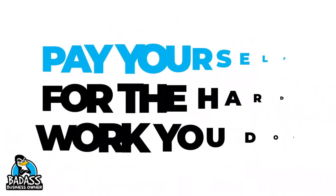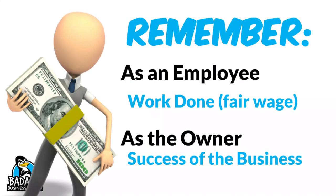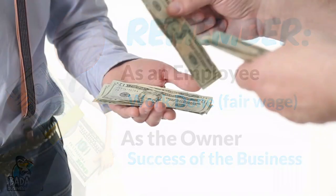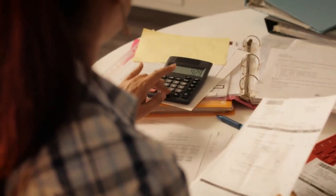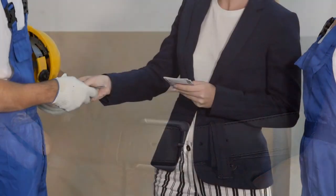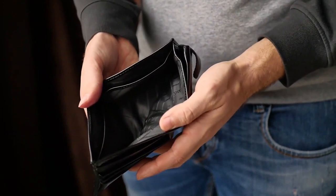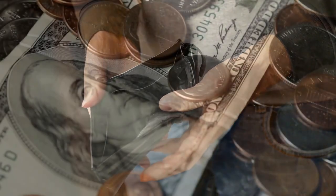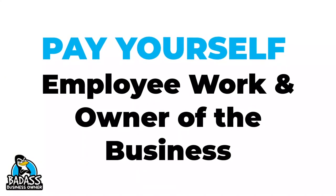Hey badass business owners, let's make sure that you are being paid correctly out of your small business. You wear two hats in your business: one as the employee doing the work in your business and the second as the business owner. Way too many small business owners make sales, pay their bills, and cross their fingers hoping there is enough money left over at the end of the day for them to pay themselves. There is no thought of making sure that the employee in them gets paid, and definitely little thought into making money as the business owner. We want to make sure that you are being paid appropriately for being the employee and the business owner.